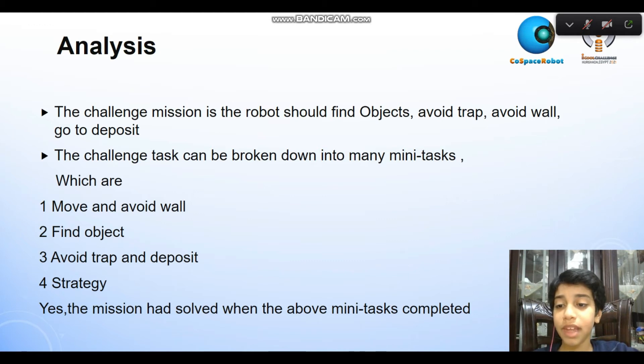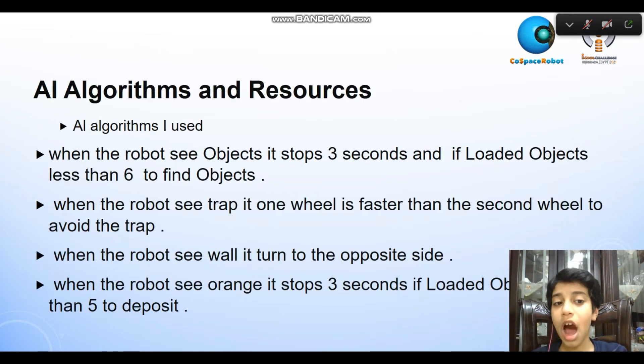Strategy. The mission is solved when all of the above tasks are complete. All algorithms and resources are used. When the robot sees an object, it stops for 3 seconds if the loaded object count is less than 6, to find objects. When the robot sees a trap, one wheel moves faster than the second wheel to avoid the trap.